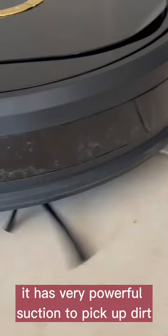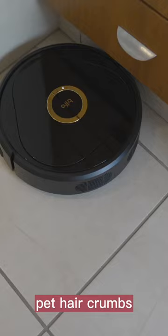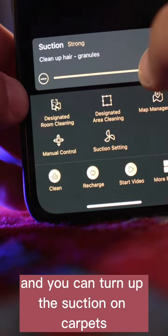It has very powerful suction to pick up dirt, hair, fluff, dust, pet hair, and crumbs, and you can turn up the suction on carpets so it can pull things out from deep inside the carpet.